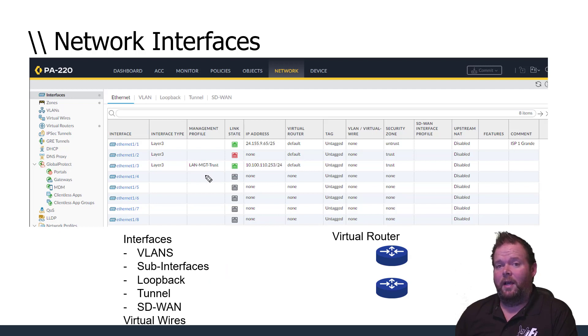Many companies have more than one ISP, especially at headquarters or large branch offices — that's where SD-WAN comes in. Even as an instructor in my home lab, it's critical to always have internet access, so if anything happens to the primary ISP I can fail over to a secondary. There's a lot of flexibility when it comes to interfaces, and we'll configure these in upcoming labs.